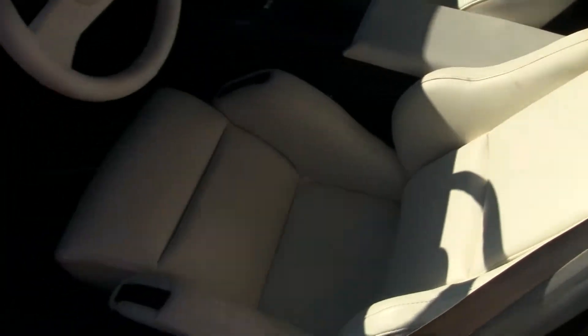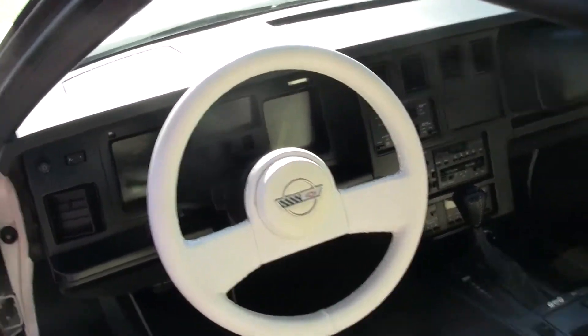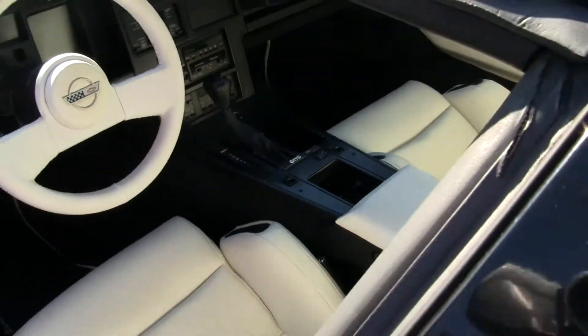I'd like to show you the dash. The car starts right up and runs like a brand new car. Full digital dash — everything runs and is fully functional. All the buttons, knobs, and switches are showing no wear at all.